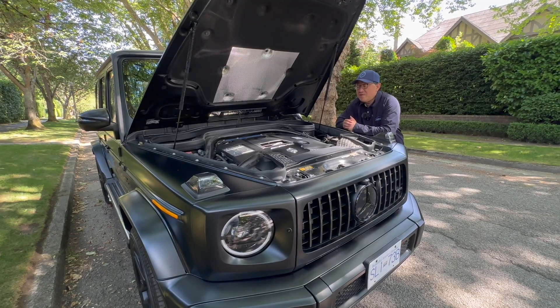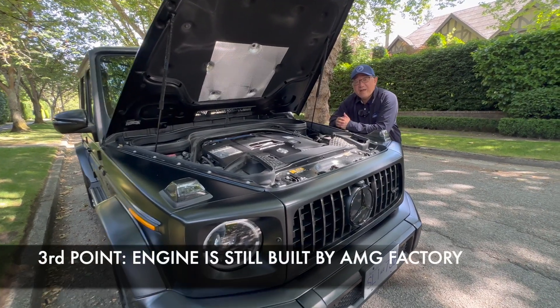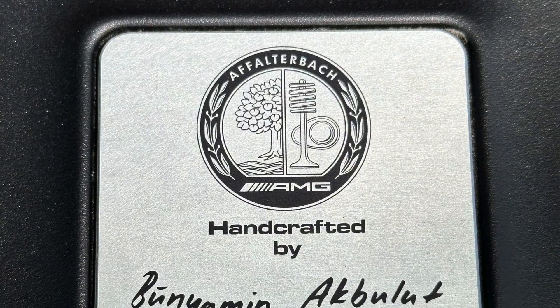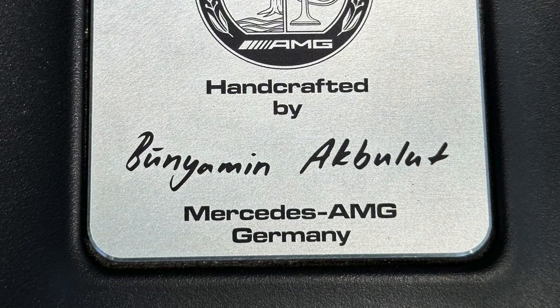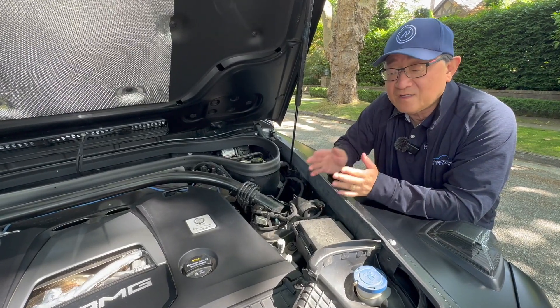The third thing you should know is that even though the vehicle is built in Austria, the engine is still built in the AMG factory in Germany. In fact, it's hand-built by one person — you can see the builder's name right here on the name plate. You don't get hand-built engines like this anymore these days, so this is pretty unique.